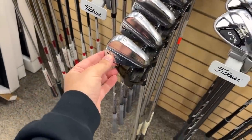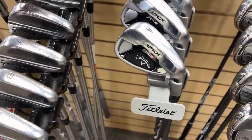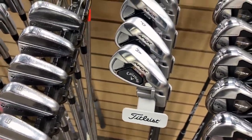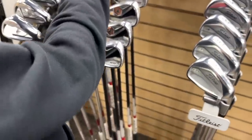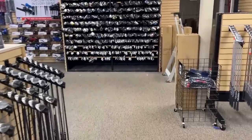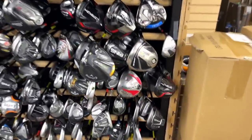These are pretty cool too — some P730s, though not in the best condition — $699 on those. Some old school TaylorMade R11s going for $199 — not a terrible deal. This place just keeps on going. How many used clubs? This is literally stacked.